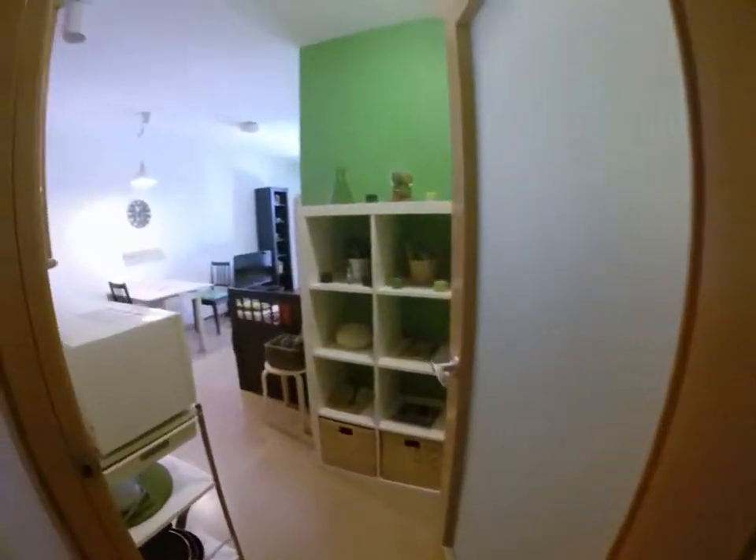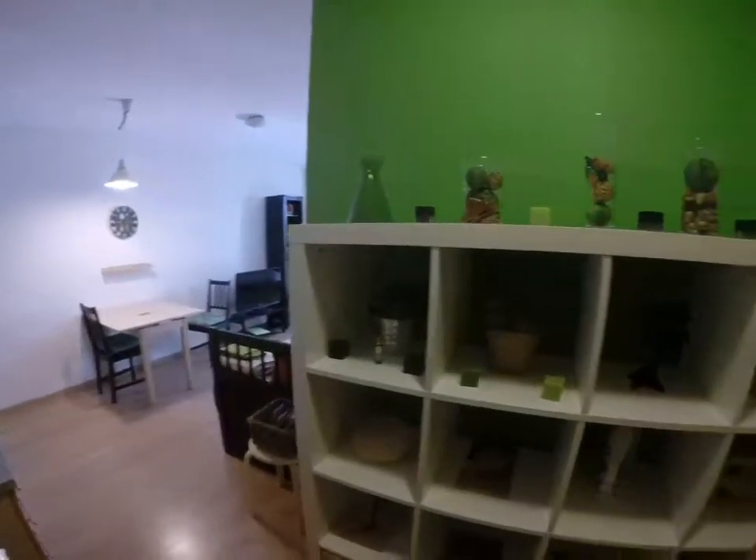One cool thing about this flat: there's a lot of electricity plugs here. And you have a bookcase.